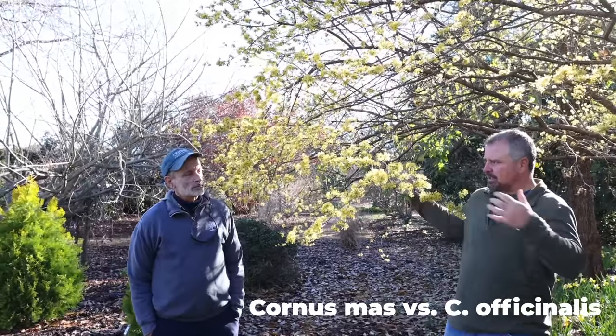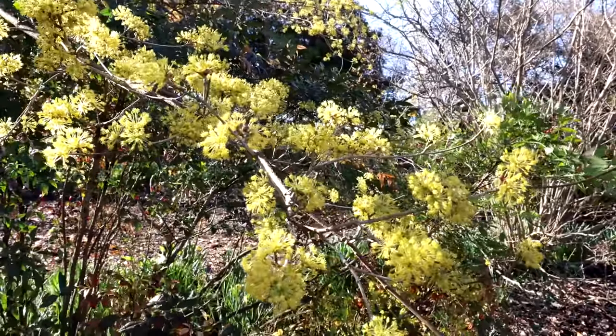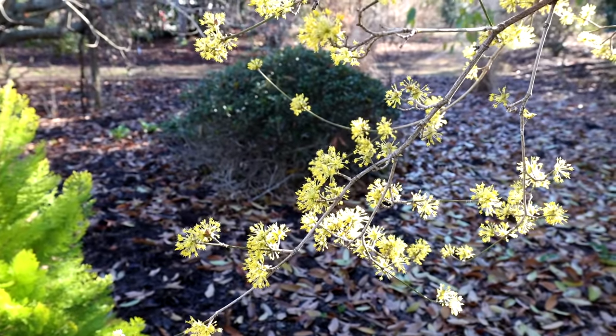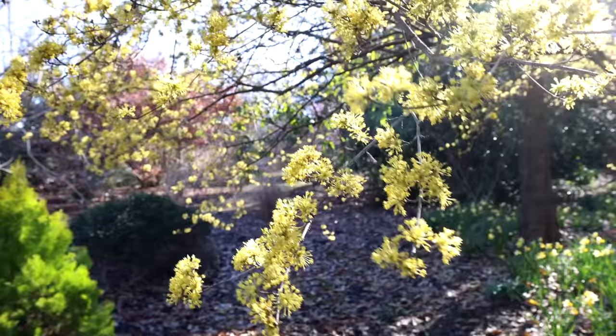Everyone this morning is going to learn the difference between Cornus officinalis and Cornus mas. I see both of these trees this time of year around the city of Raleigh and I'm always confused as to the difference between them — they're so striking. They're real early-blooming dogwoods. Now, they might not look like dogwoods to you because the common flowering dogwood has four big petal-like bracts underneath the little yellow flowers. Most dogwood species just have these small, typically yellow flowers. Cornus mas and Cornus officinalis are very, very similar.